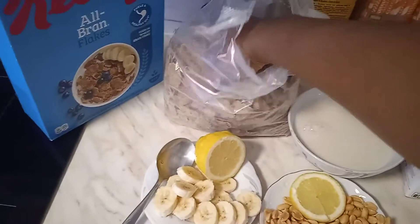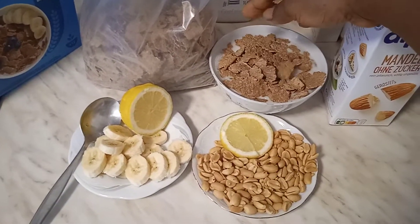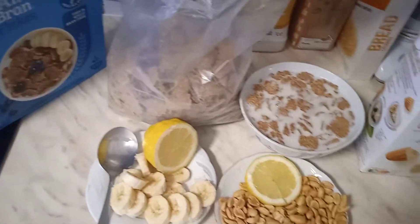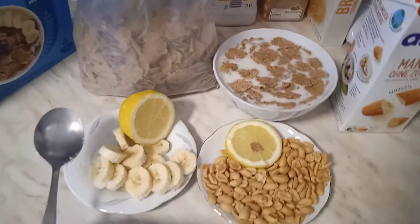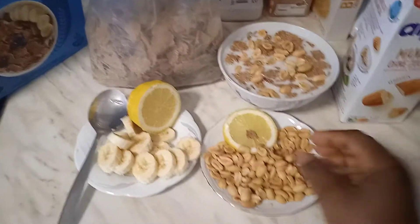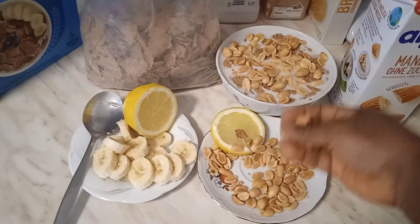I'm just going to take the amount I know I'm going to eat for breakfast — like a hand or two hands of the brown flakes. I'm going to add a little. Then the next step is I'm going to add my ground peanuts. If you don't want to use peanuts, it's not too necessary, but since I've been eating those brown flakes for a long time, sometimes I need a different taste, so I add peanuts.